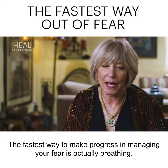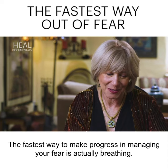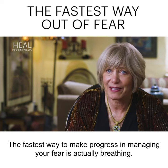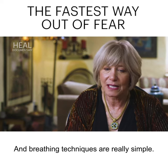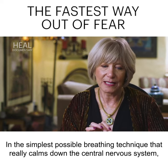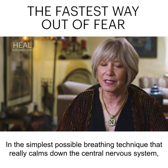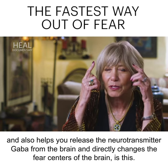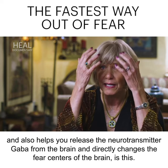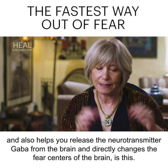The fastest way to make progress in managing your fear is actually breathing. Breathing techniques are really simple. The simplest possible breathing technique that really calms down the central nervous system and also helps you release the neurotransmitter GABA from the brain and directly changes the fear centers of the brain is this.